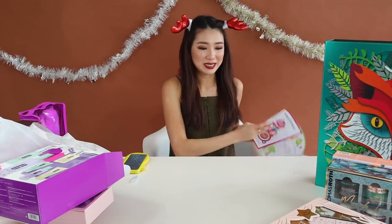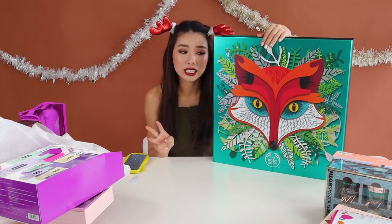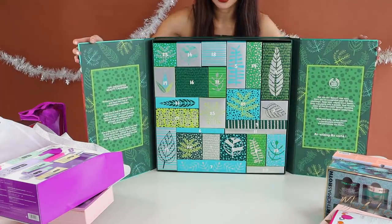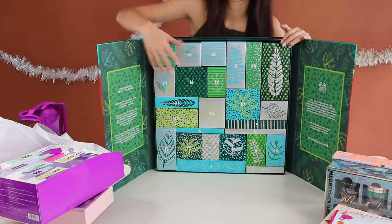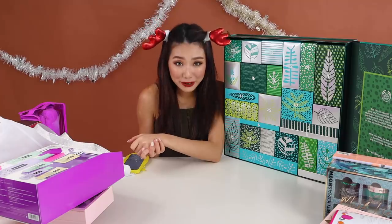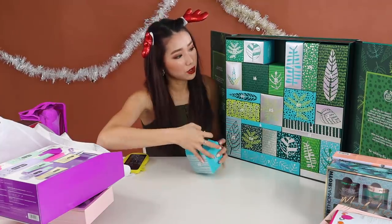Last but not least, our biggest item — the Body Shop Advent Calendar. This is the ultimate advent calendar. Body Shop this year came up with three different kinds of advent calendars at different price points with different products. For those who don't know what an advent calendar is: basically you have 25 different products and you open one every day of December until Christmas. This set is $429 — very pricey — but it works out to $17 per product, and you really get a lot more value for money.